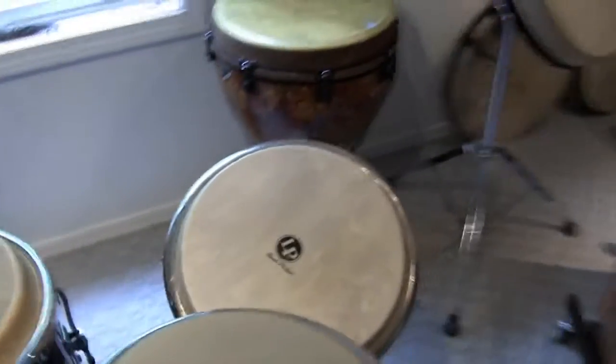And moving on, we have our Latin percussion set up. Some nice LP djembe.